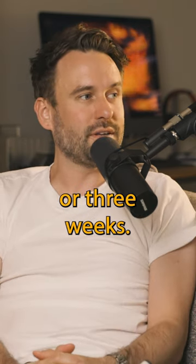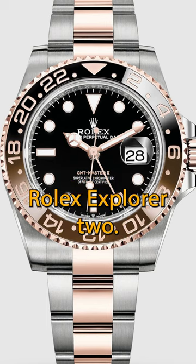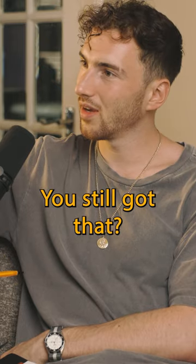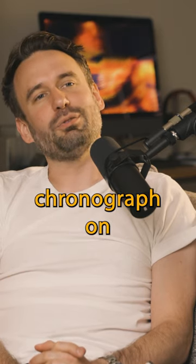I've also got a Rolex Root Beer, a Rolex Explorer 2, and an Omega Seamaster — though I still have that one, I don't wear it and I'm going to sell it. I've also got a Zenith chronograph on loan at the moment, which I think is absolutely fantastic.